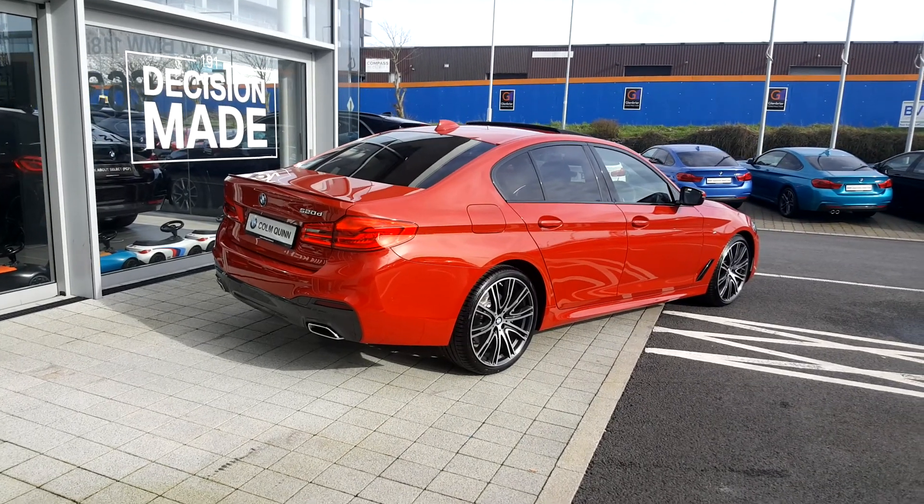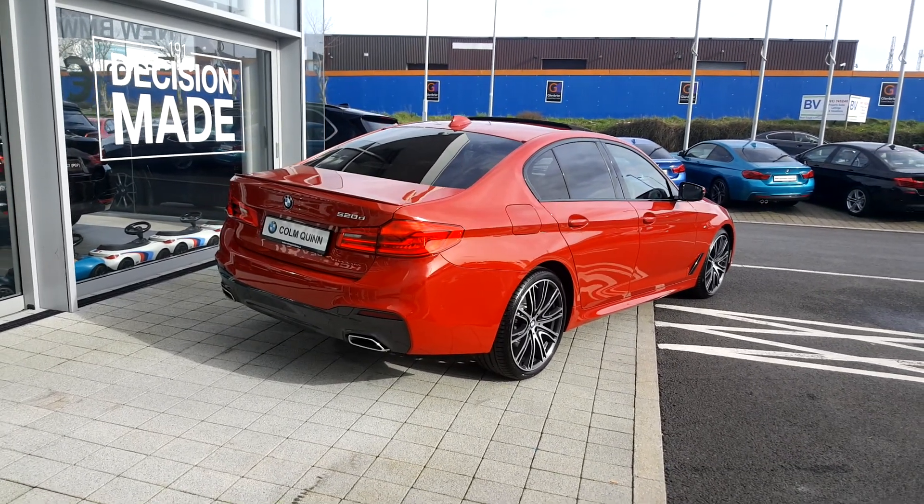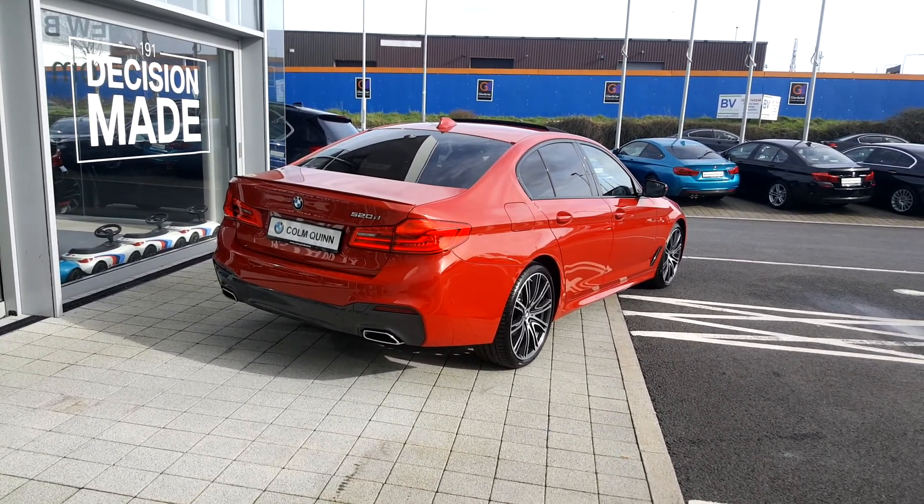There it is guys — the video really doesn't do the car justice. Come into our showroom and have a look. It's available for immediate delivery. Thanks very much.